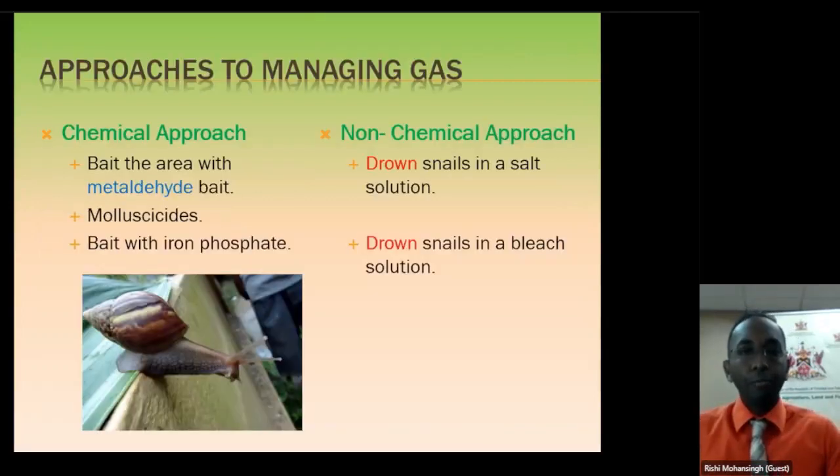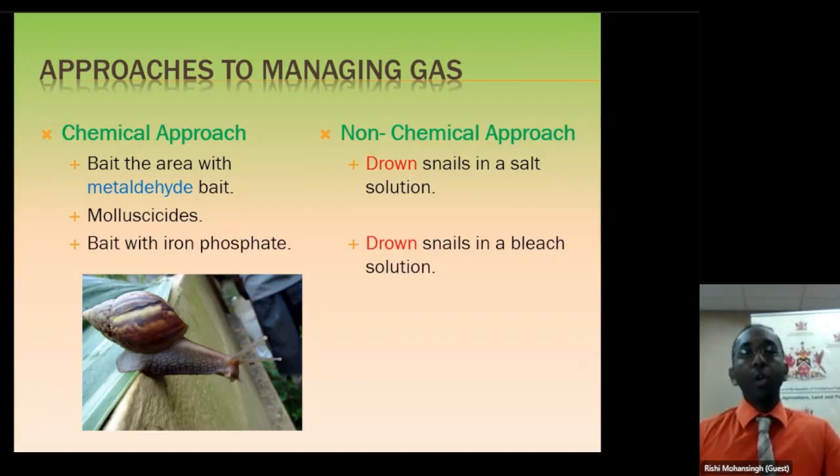How are you going to manage this Giant African Snail? From the comments, I've seen a lot of people using a number of remedies and complaining they're not working. The approaches I'm going to mention have been tested and proven to work. Once you follow these guidelines, you will be able to bring your pest population down to a very low level. You have two approaches: the chemical approach and the non-chemical approach. The chemical approach refers to purchasing snail and slug bait, whose active ingredient is metaldehyde.